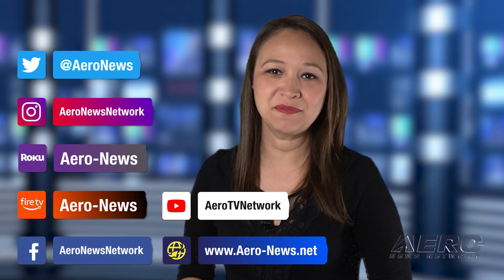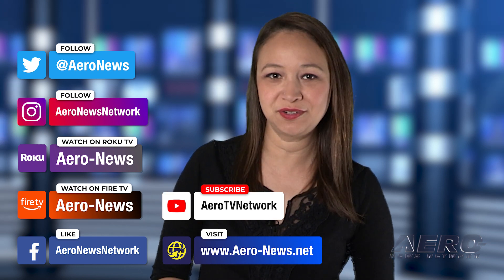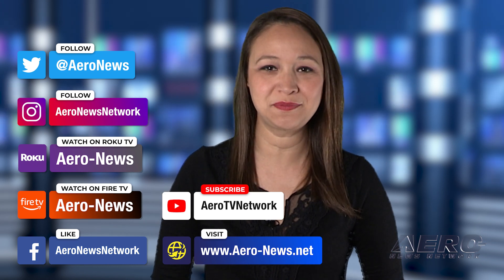That does it for our show today. I'm your host, Kimberly Kay. You can catch episodes of Airborne on Roku and Fire TV — just search for Air News or Airborne in the directory. And don't forget to follow us on social media. Thanks for watching.